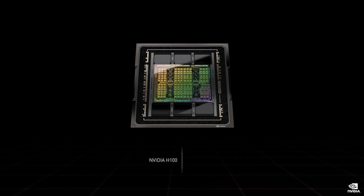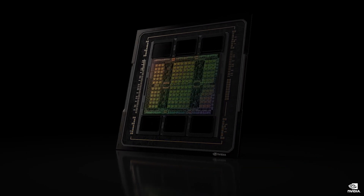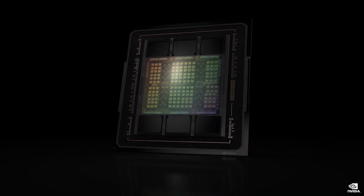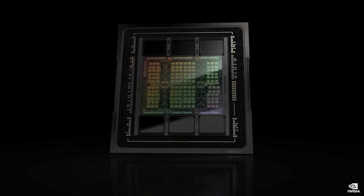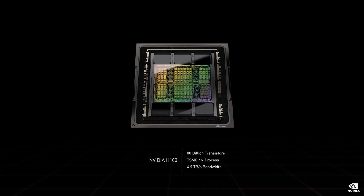The H100 is a massive 80 billion transistor chip using TSMC 4N process. H100 is the first PCI Express Gen 5 GPU. A single H100 sustains 40 terabits per second of IO bandwidth. To put it in perspective, 20 H100s can sustain the equivalent of the entire world's internet traffic. The Hopper architecture is a giant leap over Ampere.